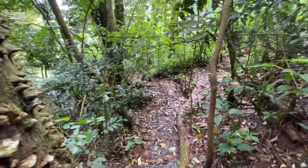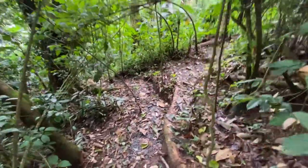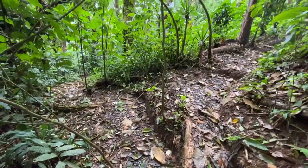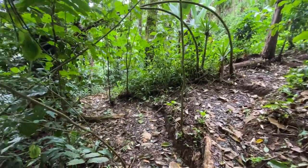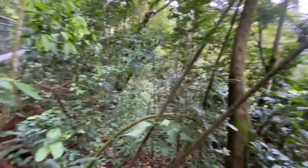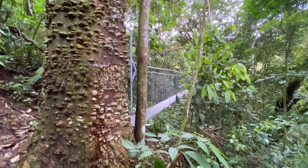From here we have our trail system starting — one trail that goes down and one trail that goes up to the top of our mountain. It finally finished; took about five and a half months, but the bridge is finally done.